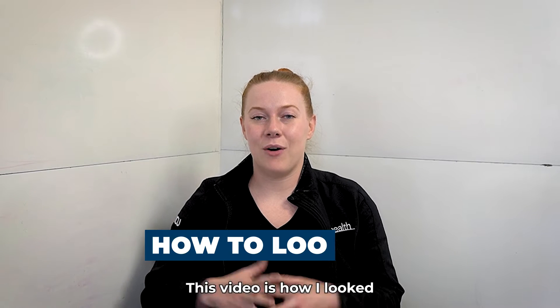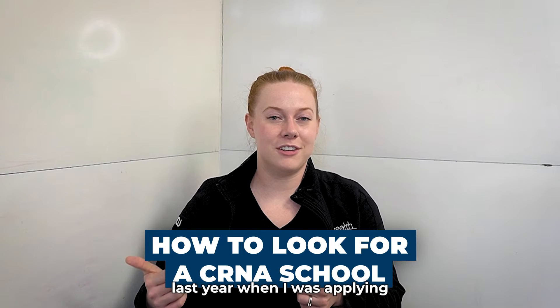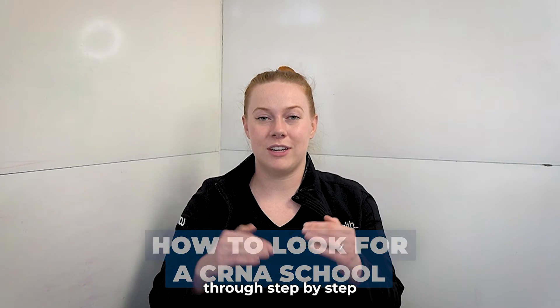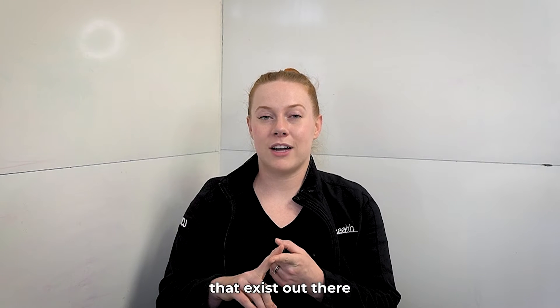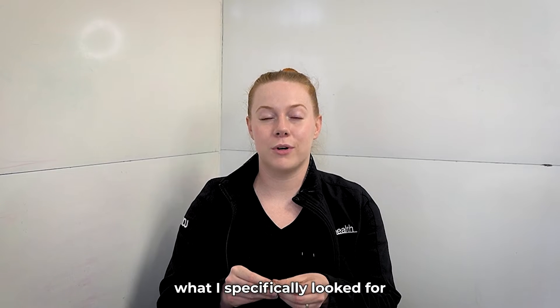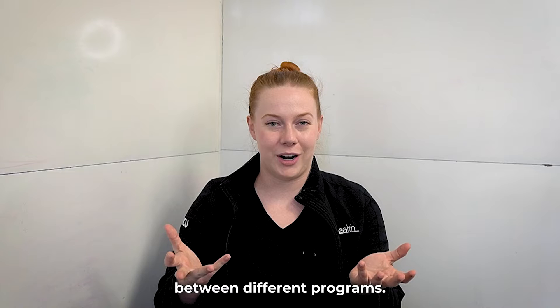This video is how I looked for CRNA schools last year when I was applying, walking you through step-by-step some of the free tools that exist out there. Stay to the end because that's what I'm going to talk about — what I specifically looked for when I was choosing between different programs.